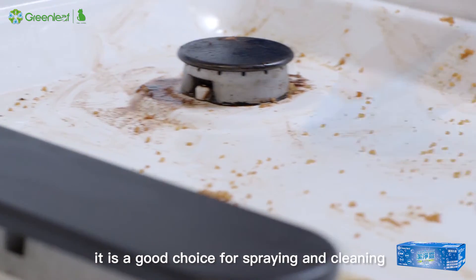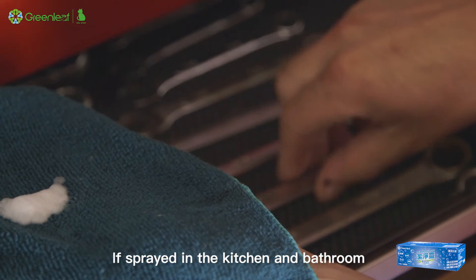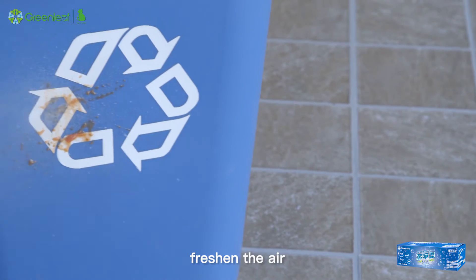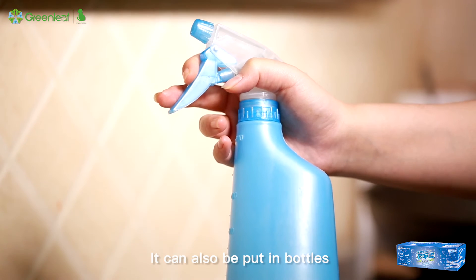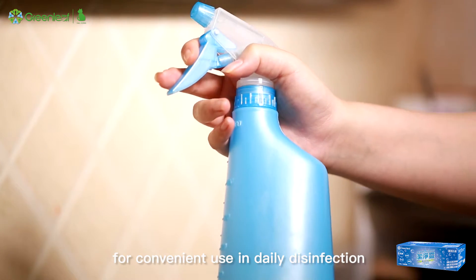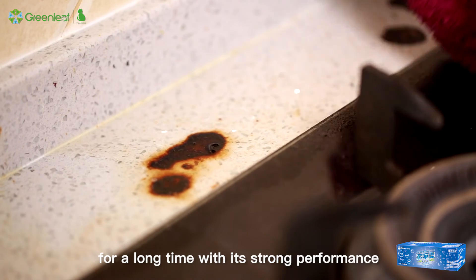In daily life, it is a good choice for spraying and cleaning. If sprayed in the kitchen and bathroom, it can quickly and effectively remove foul smell and peculiar odor, freshen the air, and inhibit and sterilize bacteria. It can also be put in bottles for convenient use in daily disinfection. It protects your healthy life for a long time with its strong performance.